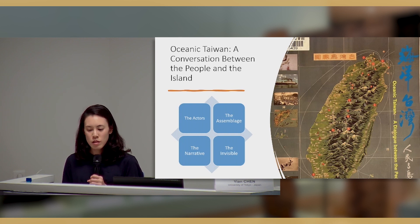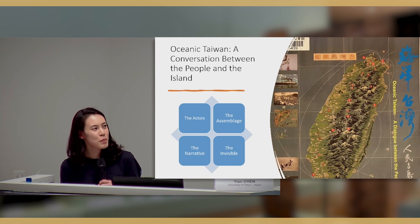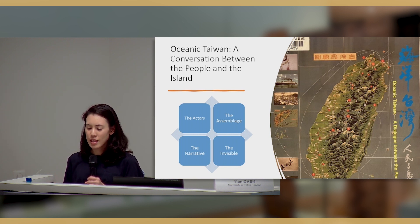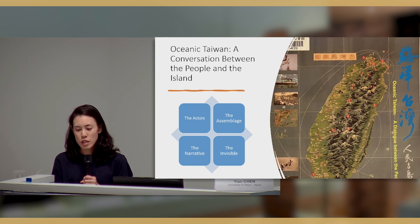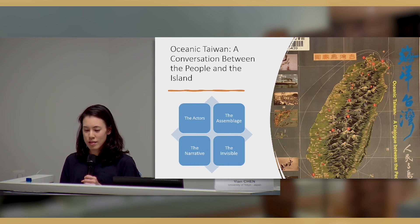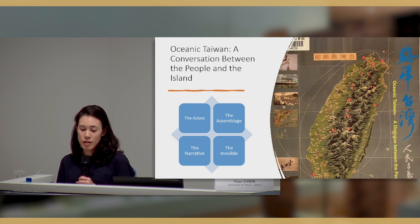The Oceanic Taiwan exhibition is composed of four perspectives. It is a compound of evidence attesting to the National Museum of History's agency in transforming from affirming a continental Chinese narrative to inspiring an oceanic Taiwanese perspective. Actor-network theory inspires this framework for examining the exhibition and helps unpack the multilayered meaning-making process of national museum collections.